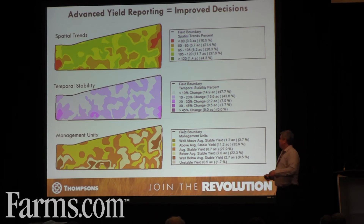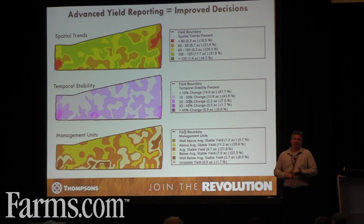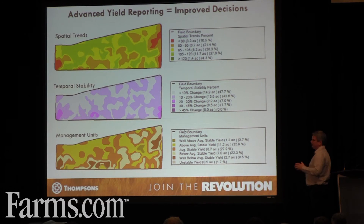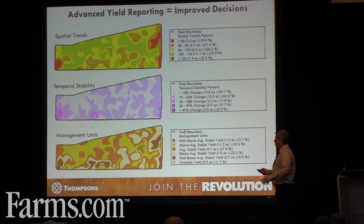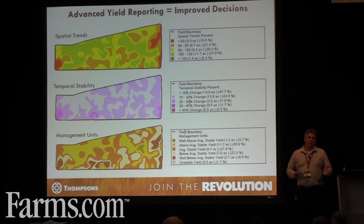Then when we wrap it up, we begin to get a management unit map, and this map is very important for anything we do — whether it's Green Seeker, variable rate seeding, N, P, K, Mag, Lime — anything variable rate we want to do to that farm, there are your zones. We've got well above average, stable yield: it's always high, year in year out, seven years — your best producing area of the farm and probably always will be. We've got above average stable, average stable, all the way down to below average stable, but still stable — always your lowest yielding area. Now we can begin to manage those differently and apply the right amount of fertilizer to be more profitable on that farm.